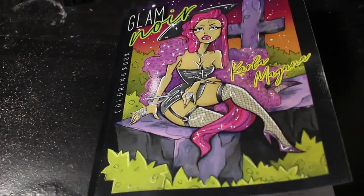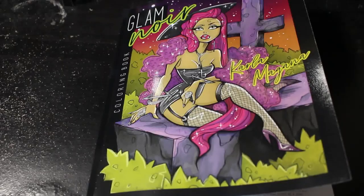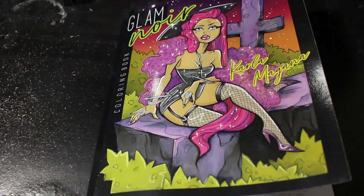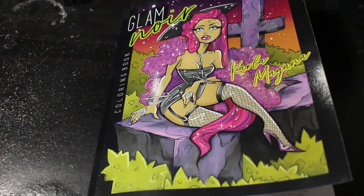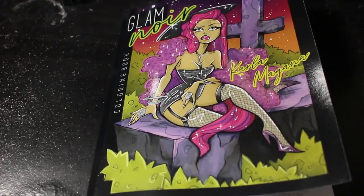So that is Glam Noir by Karla Magana. If you are going to be colouring Karla this month, tag your pictures on Instagram, etc, with Carlaween. Yes, it's that month. I hope you've enjoyed this flip through and I will see you again very, very soon. Bye everybody, bye.